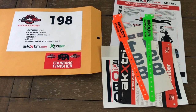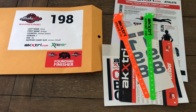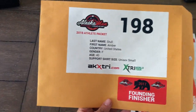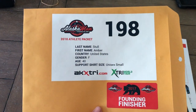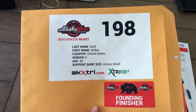Once you're cleared and you turn in your waiver, we'll look your name up and get you your packet. Your packet looks like this — I pulled number 198, which is our friend Amber Stahl. Her and her husband James are with Chain Reaction Cycles, a great sponsor of ours.